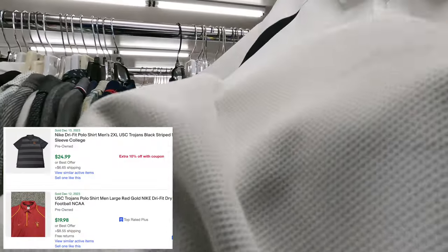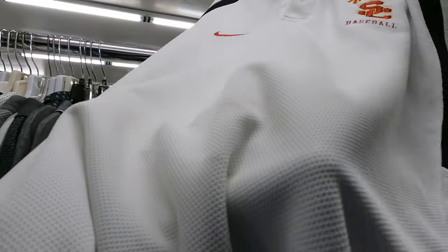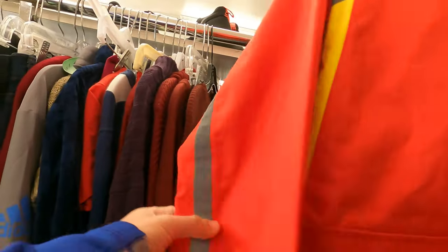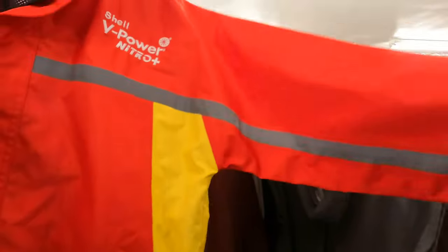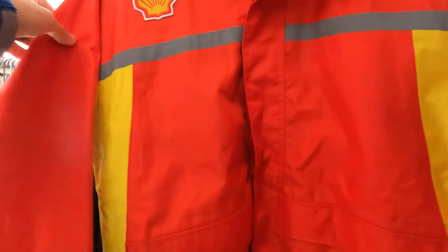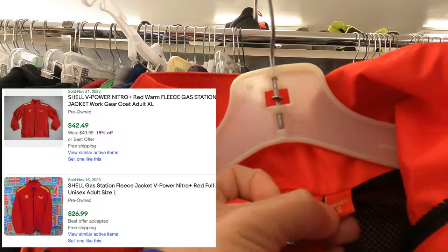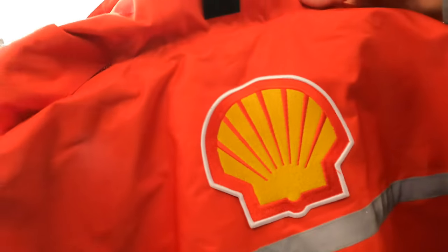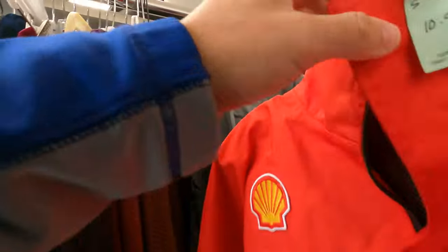There's a stain right here, pretty bad. This shell jacket - is this like a work jacket, a pit crew jacket? It's definitely reflective, still in good shape. Unisex size small, just has the hood. You'd have to get this, especially if it's going to be under ten bucks for us.